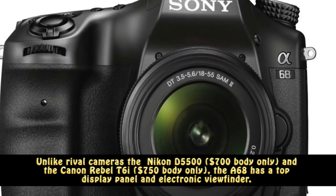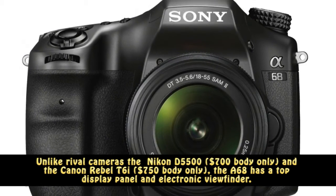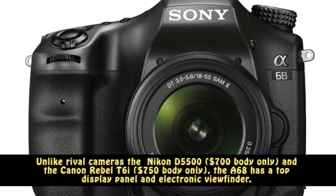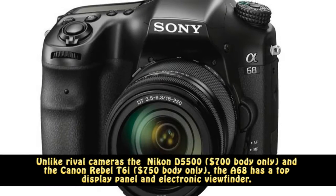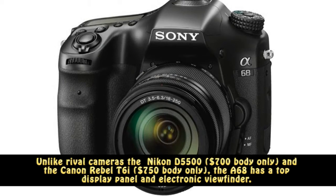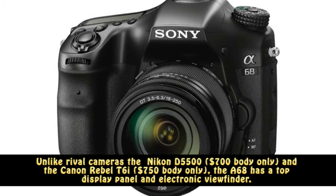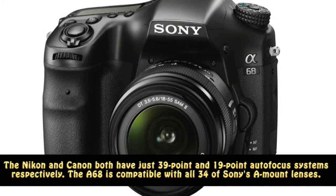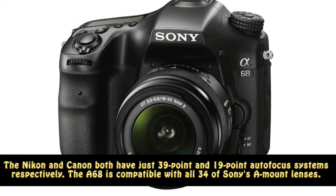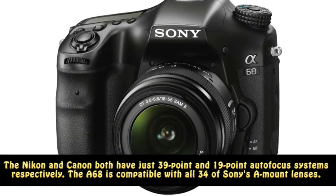Unlike rival cameras — the Nikon D5500 at $700 body-only and the Canon Rebel T6i at $750 body-only — the A68 has a top display panel and electronic viewfinder. The Nikon and Canon both have just 39-point and 19-point autofocus systems respectively.